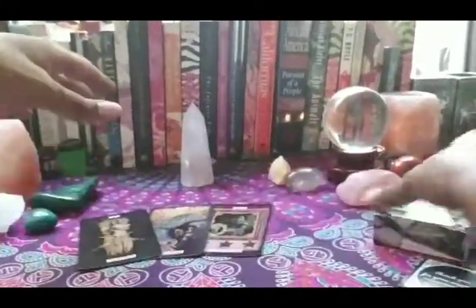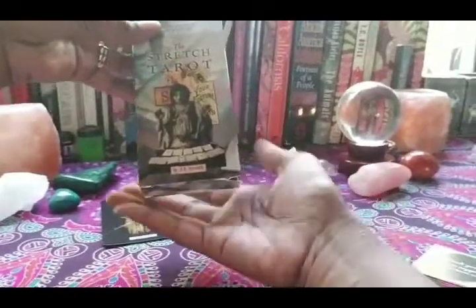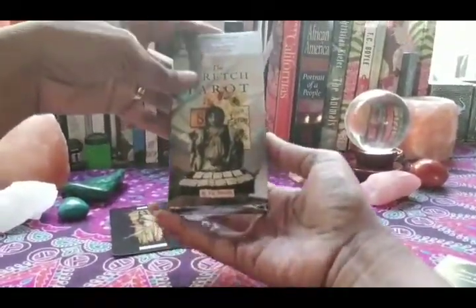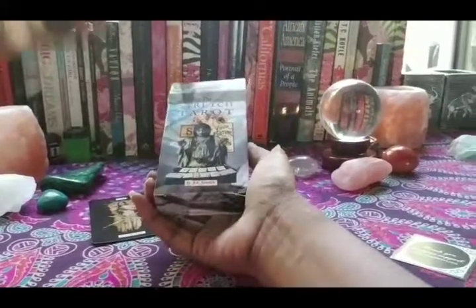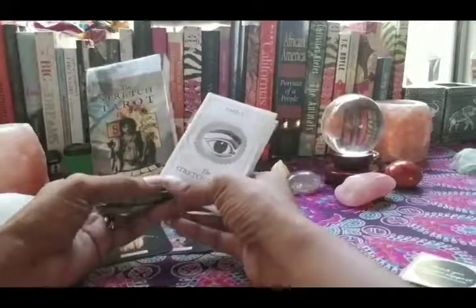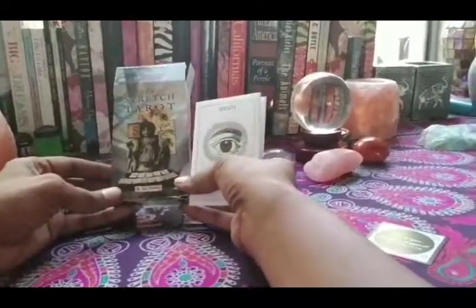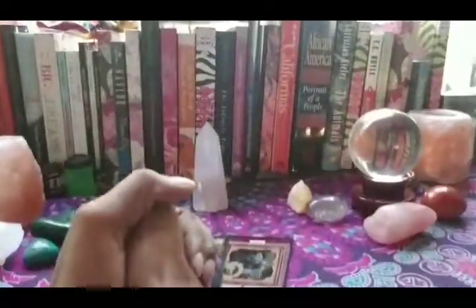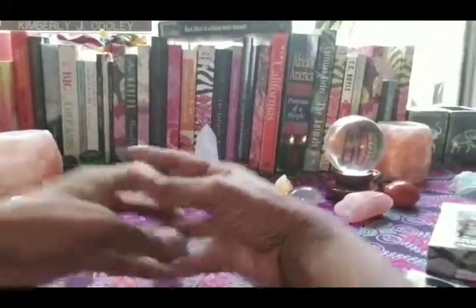So there you have it — this is the Stretch Tarot. I have a feeling I'm going to be using this deck a lot. I think this is going to be my new workhorse deck and I'm excited to use it for my clients and for myself. I hope you enjoyed this video — if you did, please hit the like button, leave a comment, and hit the subscribe button. Many blessings — I wish you all nothing but abundance. Thanks for joining me, Kim with Abundant Life Tarot.